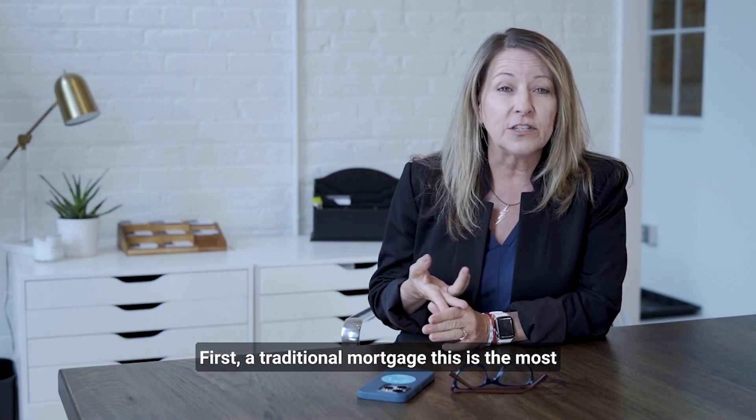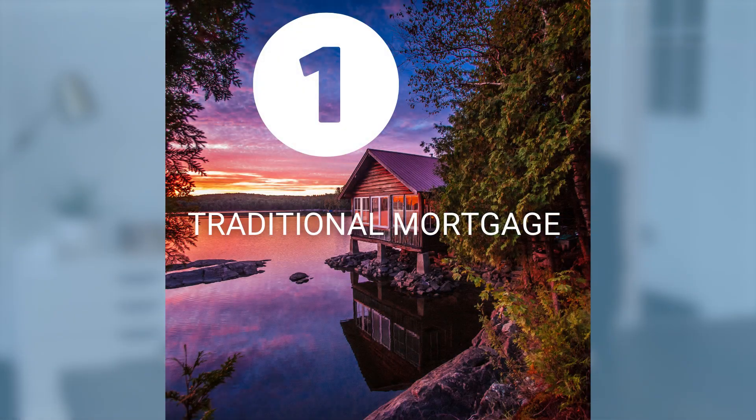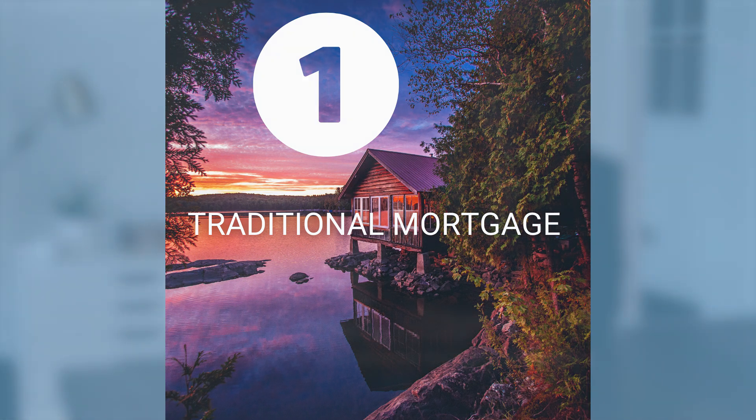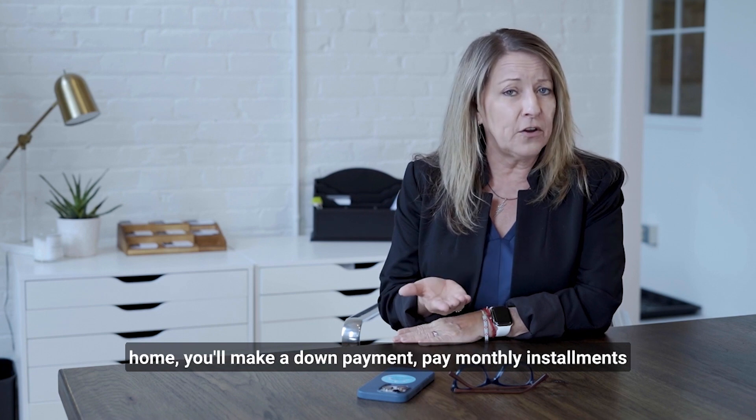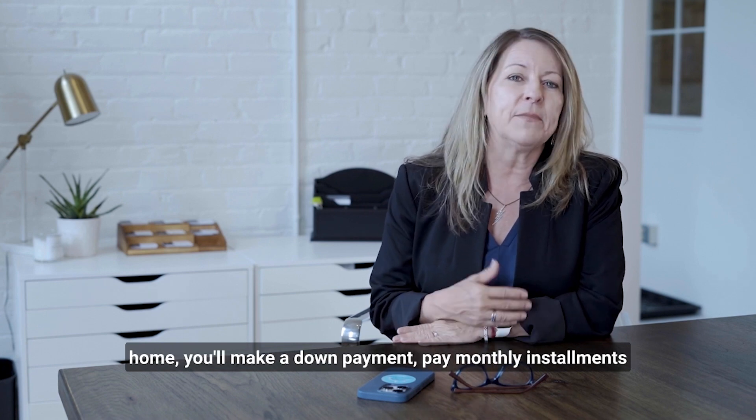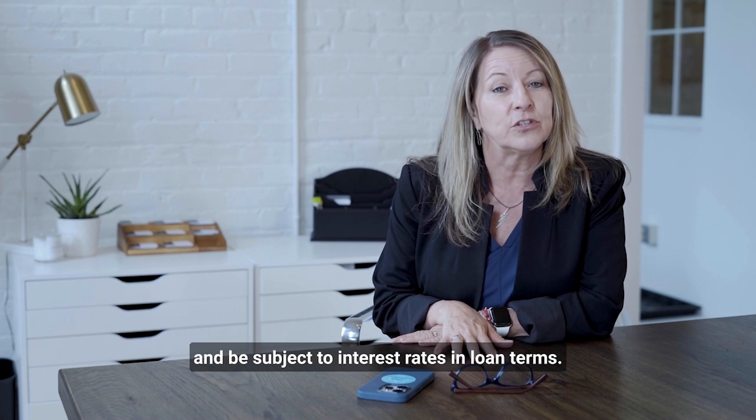First, a traditional mortgage. This is the most common financing option for buying a second home. You can apply for a traditional mortgage through a bank, credit union, or mortgage company, similar to your primary home. You'll make a down payment, pay monthly installments, and be subject to interest rates and loan terms.